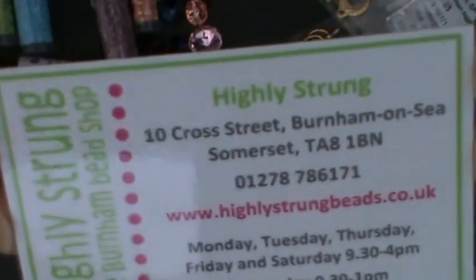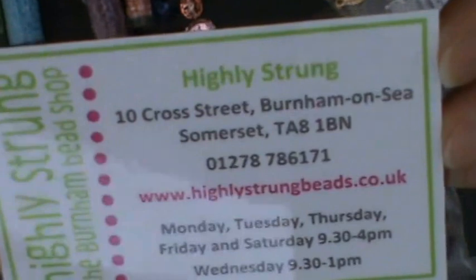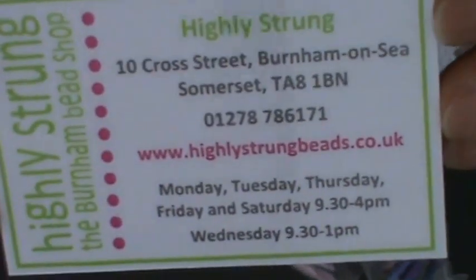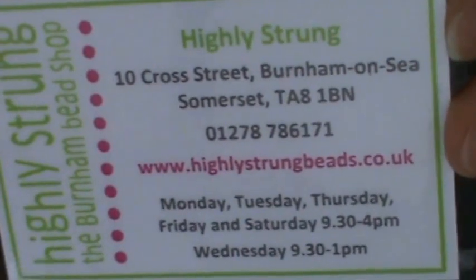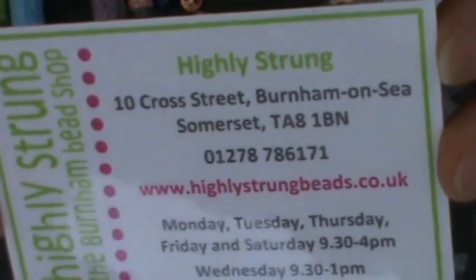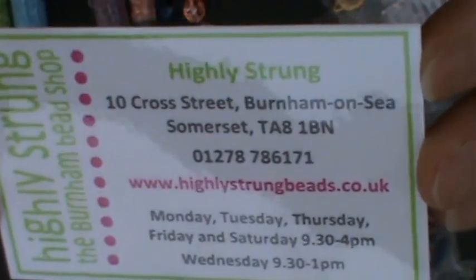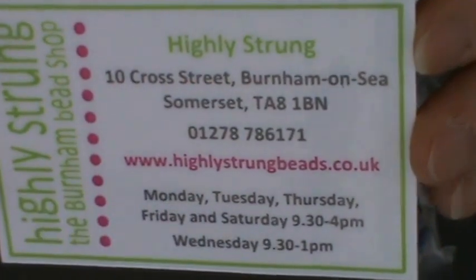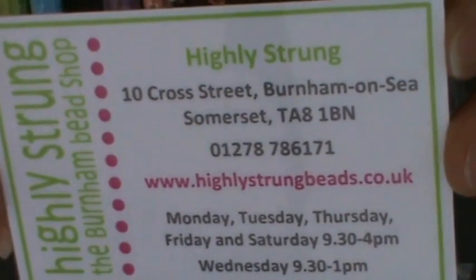I'm here to talk about Highly Strung, which is a bead shop I found in Burnham-on-Sea, which is about half an hour away from Taunton, I would guess. This lovely bead shop is to be found in one of the side streets from the main promenade of the beach area.